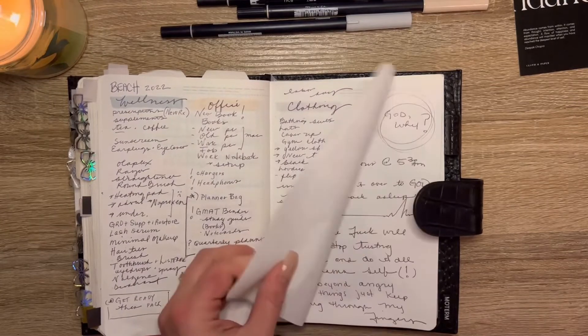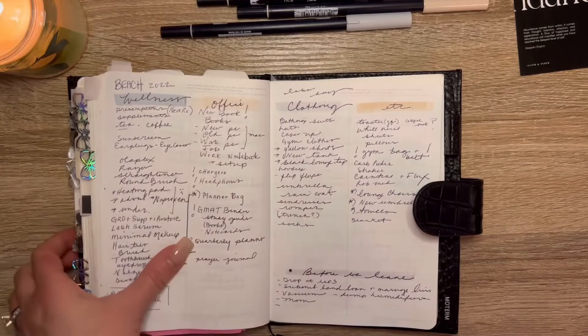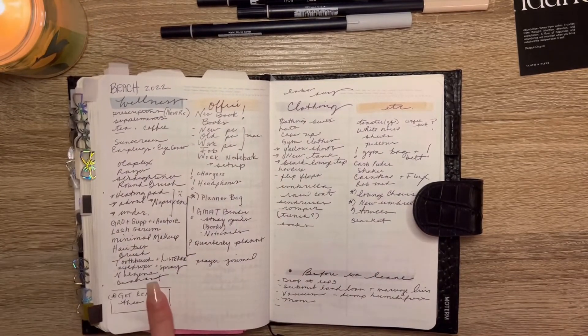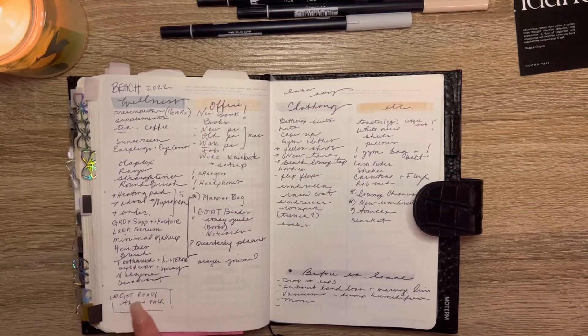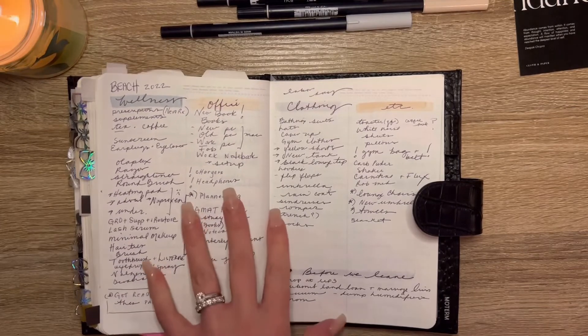I feel like I still like having paper when I pack, because if I cross it out, it makes more sense to me. Also, a packing hack — you probably do it too — is I get ready for the entire day and then everything I use I throw into a bag, so I know I'm bringing what I need.